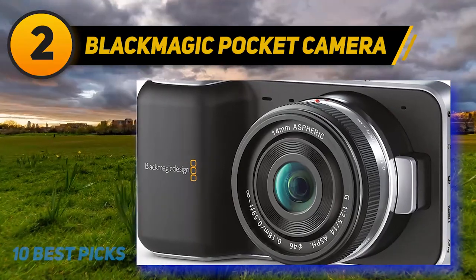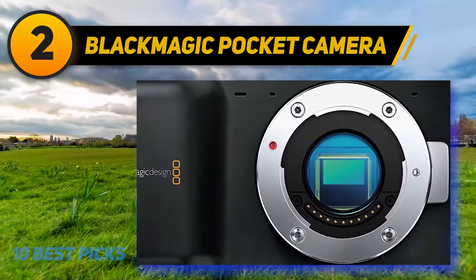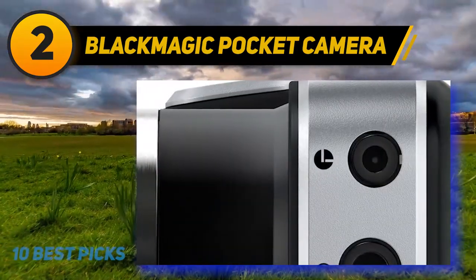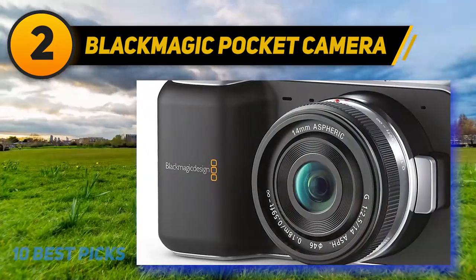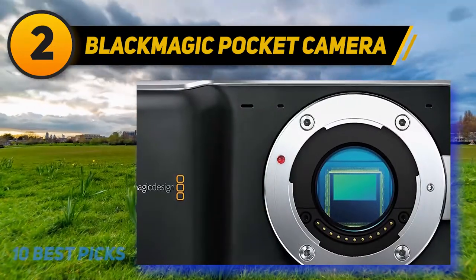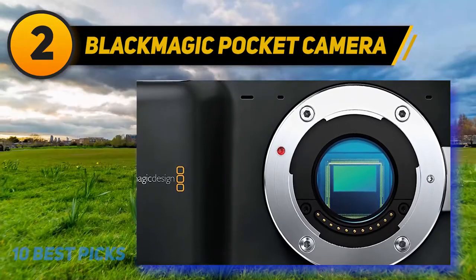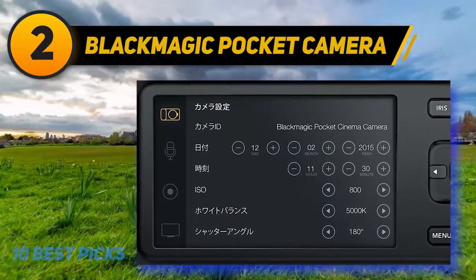Coming in at number two is the Blackmagic Pocket Cinema Camera. The Blackmagic Pocket Cinema Camera melds traditional camcorder performance with the styling of a digital SLR — compact yet delivering the latest advanced digital film technology in a palm-sized package. It features a Four Thirds sensor, 5-inch touchscreen LCD, 4K UHD at 60p, 1080p FHD at 120p, full-sized HDMI, built-in microphone, mini XLR input, microphone input, headphone input, three card slots, Bluetooth, and USB-C. Uniquely, it features an interchangeable lens system using the Micro Four Thirds mount, allowing use of a wide variety of professional-grade lenses, especially when using adapters, making it bar none the most versatile camera on this list.